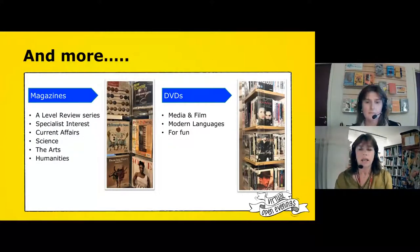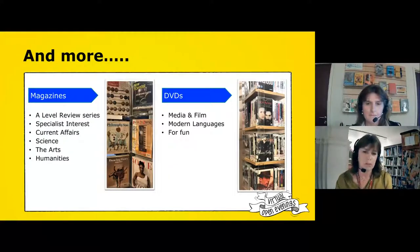DVDs — an awful lot of you will now be streaming most of what you watch, and DVDs are less important in your lives, but they still have a purpose to fulfil. We have a big collection of modern language DVDs in French, Spanish, German and Italian, and a lot of these are things you would find very difficult to stream. If you're doing media and film we've got some of the old classics that you might study, and some more modern foreign films as well, plus some things just for general interest and fun.